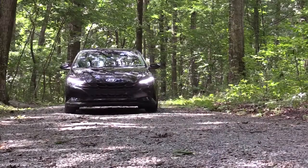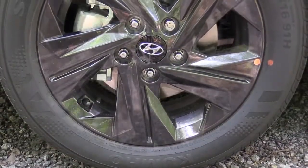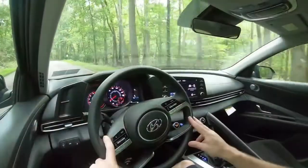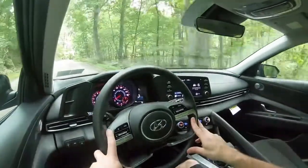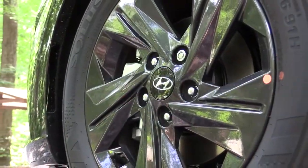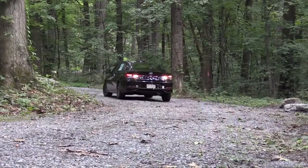To go along with that acceleration, braking is equally important. Up front you will find 11-inch ventilated front discs; in the back, 10-inch solid rear discs. The 60-to-zero stopping distance comes in at an impressive 116 feet — typically with sedans it comes in around 120, so 116 feet is definitely very impressive, especially at this price point. There's no brake pedal delay or anything like that, so very impressed with the braking.